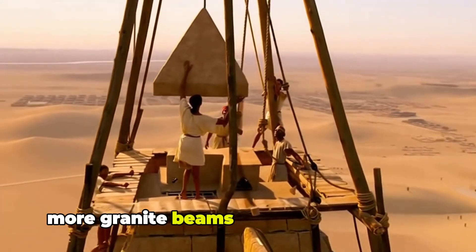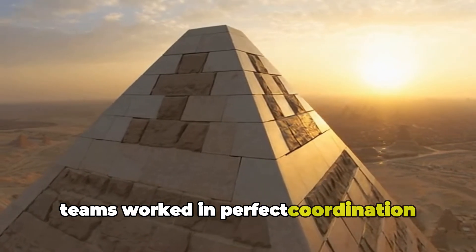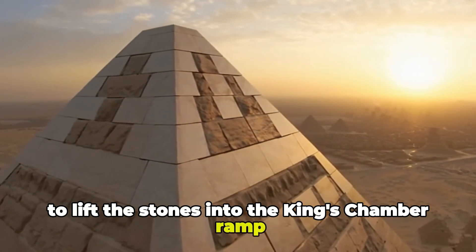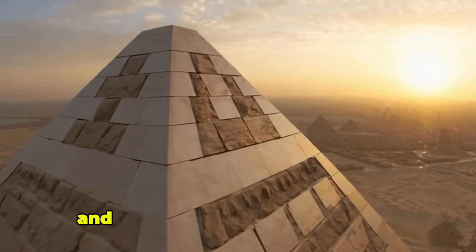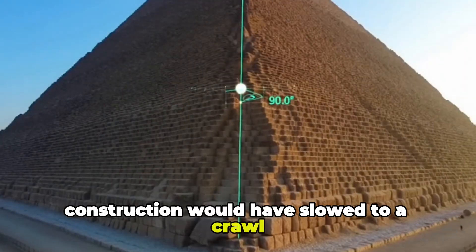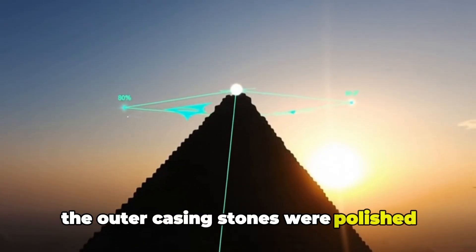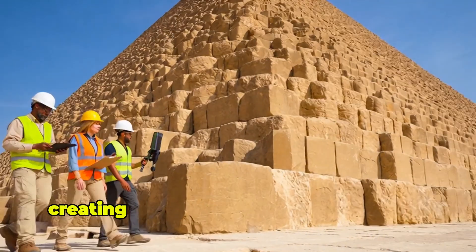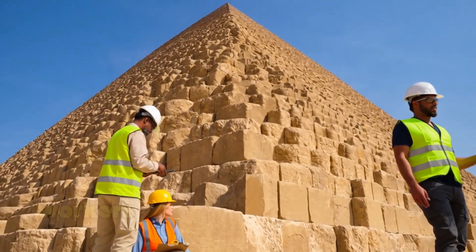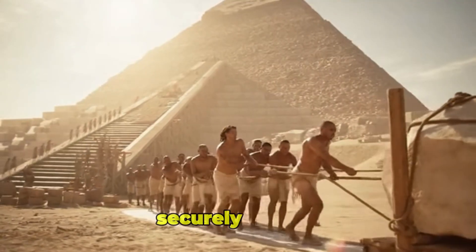More granite beams were hauled upward, each requiring immense effort. Teams worked in perfect coordination, using levers, pulleys and human muscle to lift the stones into the king's chamber. Ramp workers constantly rebuilt and smoothed the rising pathways — without this maintenance, construction would have slowed to a crawl. The outer casing stones were polished until they shone like glass, creating a surface so bright that ancient writers said the pyramid glowed with sunlight. Workers carried baskets of mortar up the ramps, supplying materials to lock each stone securely in place.